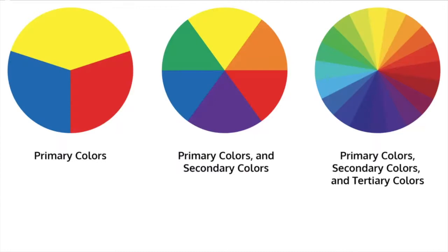We started with the primary colors — yellow, blue, and red — and then if you mix them you get the colors called secondary colors in between. If you mix yellow and red you get orange. What do you get if you mix red and blue? Purple, that's right. And blue and yellow? You get green.